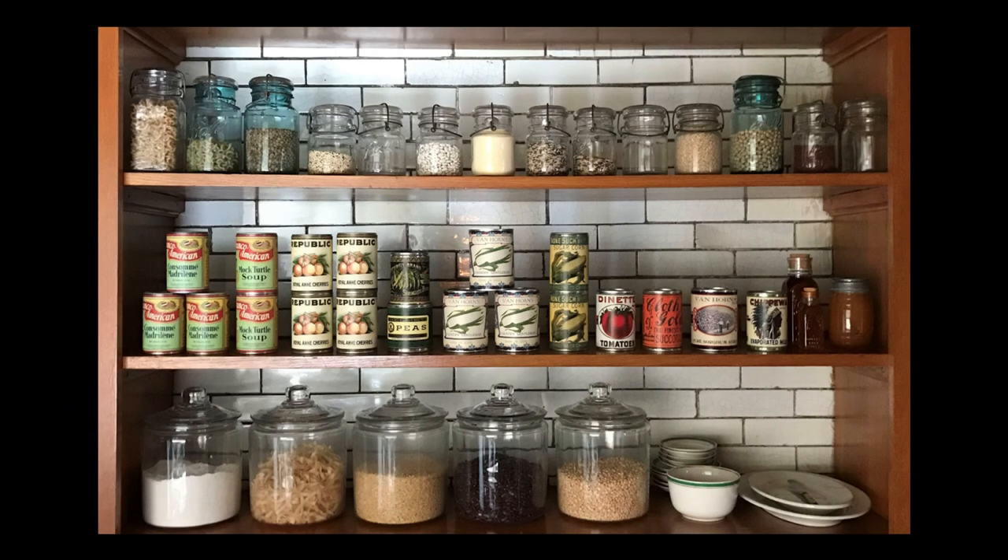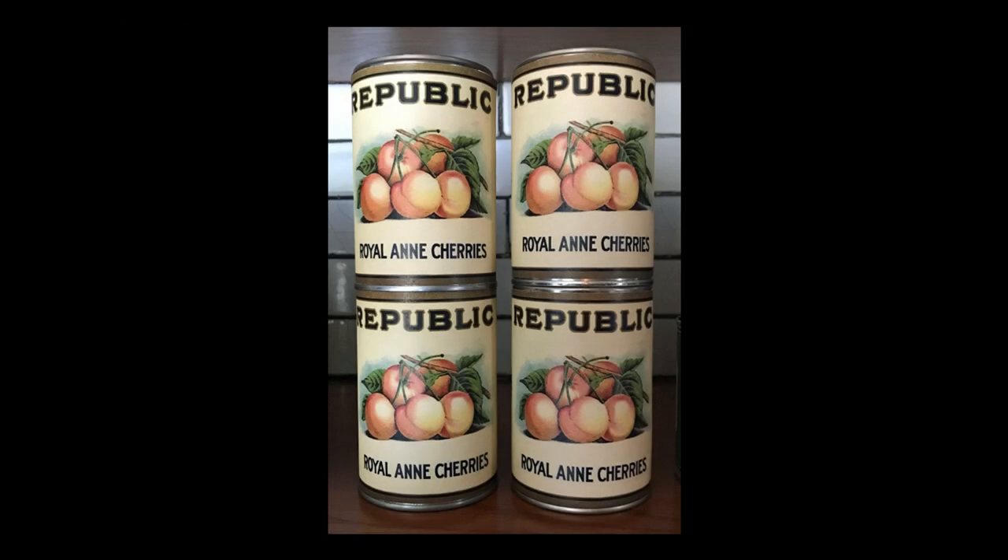Commercially produced canned fruits and vegetables would have been readily available by the time the Glessners moved into their Prairie Avenue home. The middle shelf shows a variety of products, ranging from evaporated milk and sorghum syrup to soup and succotash. On December 4, 1887, just three days after moving into the house, Frances Glessner records receiving her first guests for tea. They were served tea, salad, bread and butter, grapes, oranges, cake, and canned cherries. Her recipes and menus sometimes specified the use of a canned product rather than fresh.